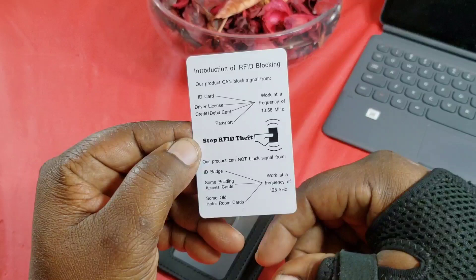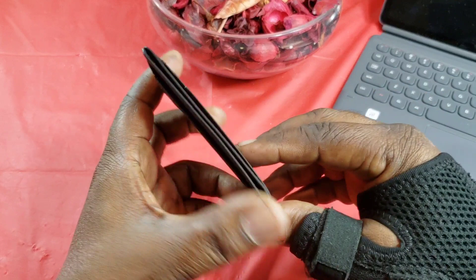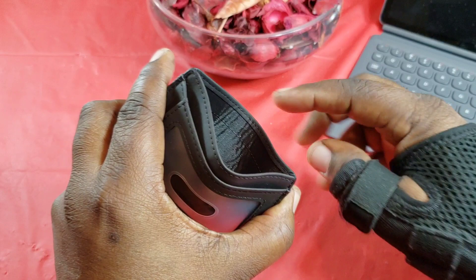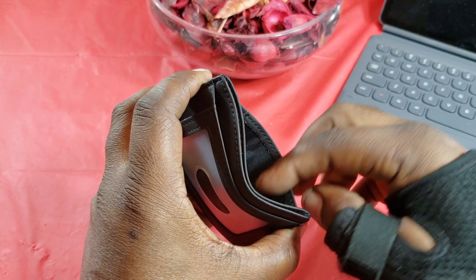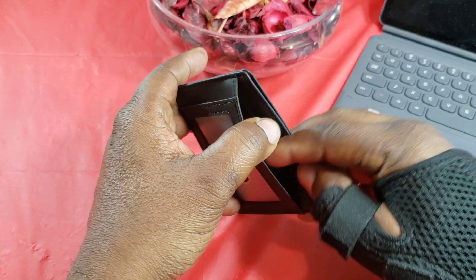You can see what it blocks and what it doesn't. Here's the wallet — it seems you've got one, two, three slots here, plus a slot on the outside. On the inside, that material is what I'm assuming blocks the RFID — it's built in somehow. You've got your ID window, another pocket behind it, and then the additional card slots.